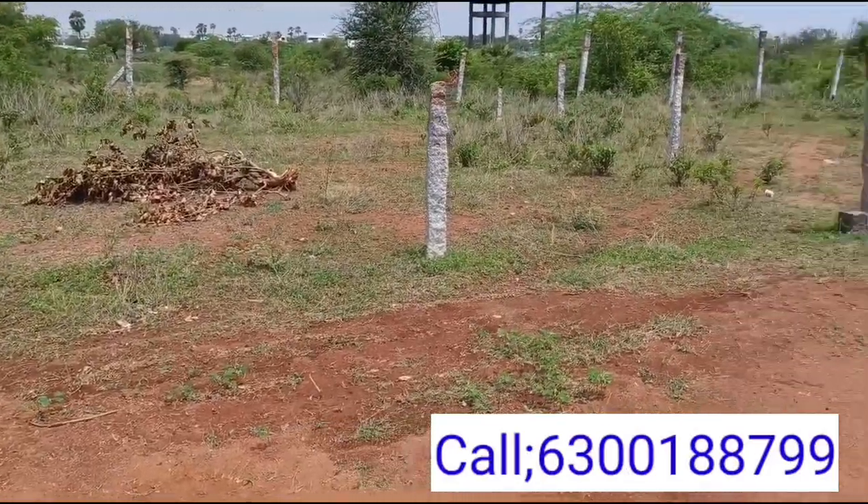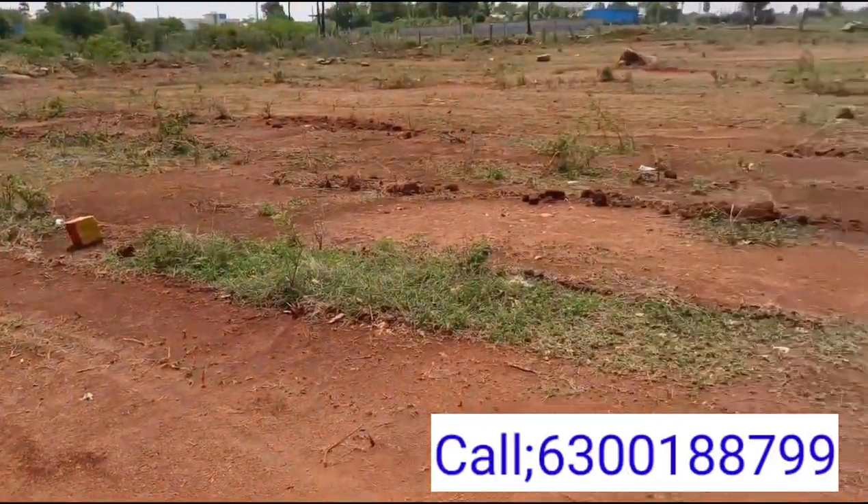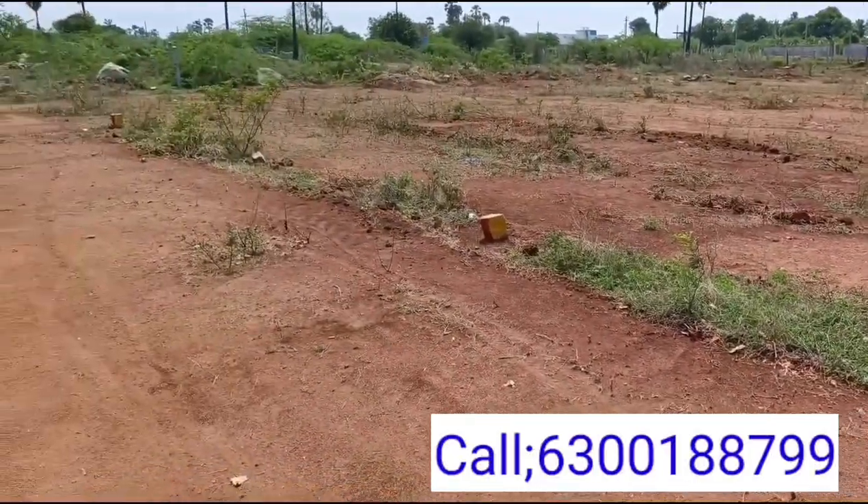There are two owner plots available here. These are the two plots.